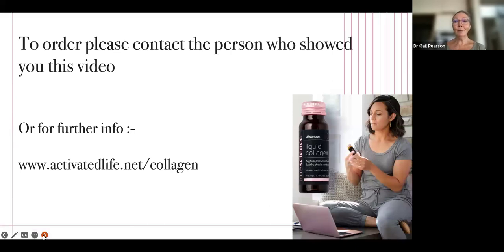So if you're interested, please get back to the person who showed you this video. Or if you want further information, go to www.activatedlife.net/collagen — that'll show you a lot more detail and a lot more photos. Just get started. Or if you're already on a collagen, replace it with this one. You'll certainly notice a difference.